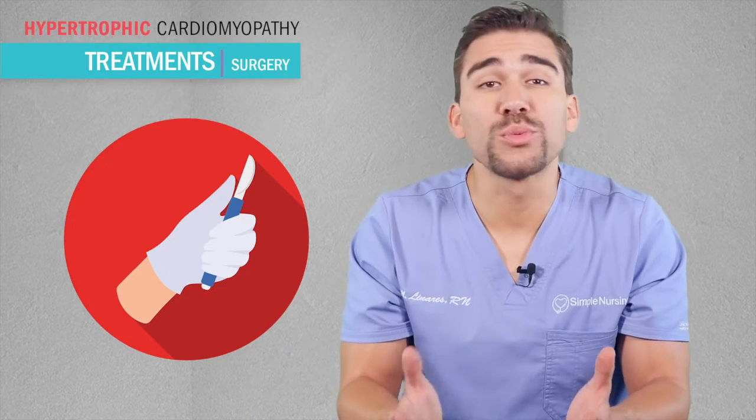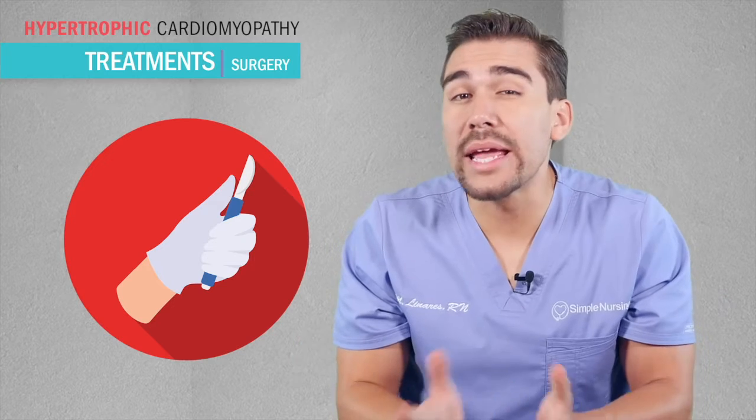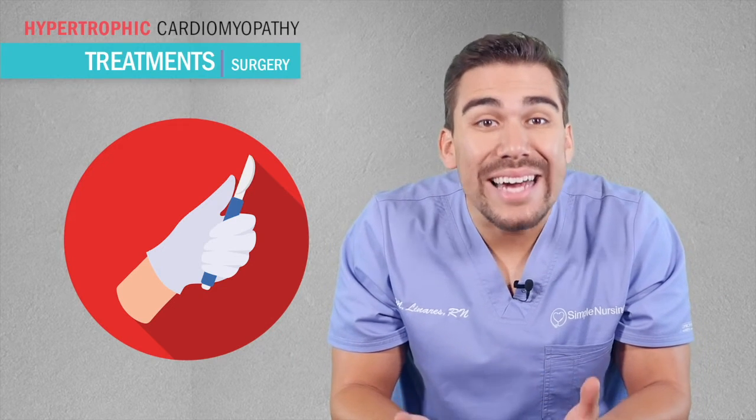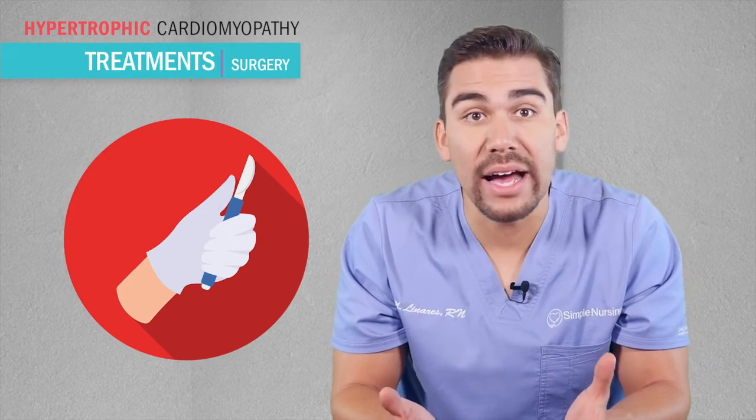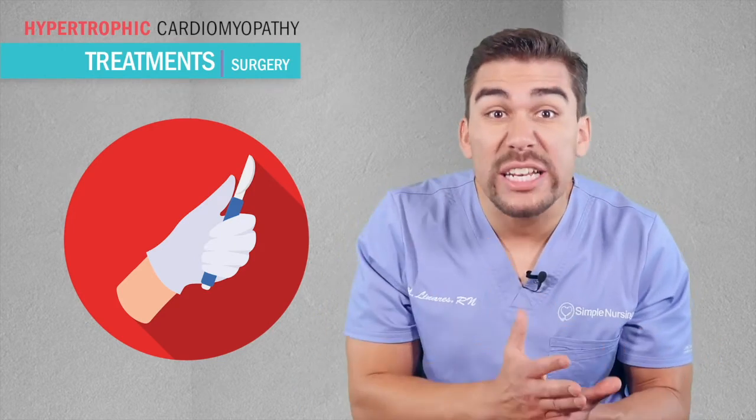To treat this, it's a very simple surgery called a myectomy. Basically, we just remove that little bulge inside the heart — kind of just slice it out. Surgery is usually always done since the condition can flare up at any moment, at any time, causing sudden death. Usually we don't mess around with this, so we go straight to surgery.